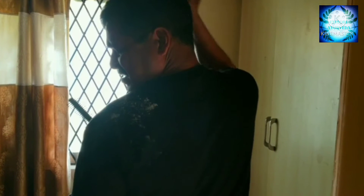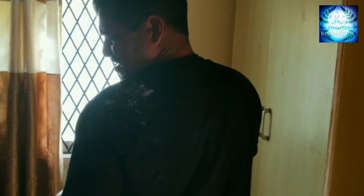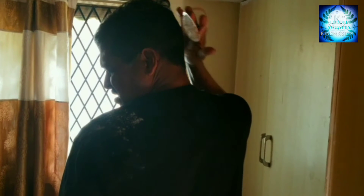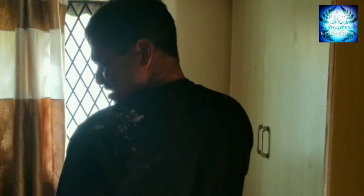Dandruff is a skin condition that mainly affects the scalp. Symptoms include flaking and sometimes mild itchiness. Dandruff is not a severe health issue, but if it is not treated, it leads to rashes over the face and becomes itchy and inflamed.